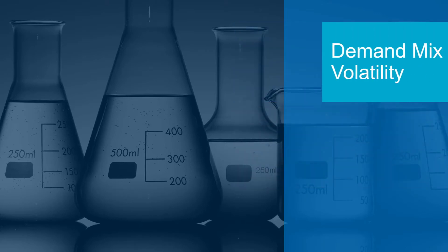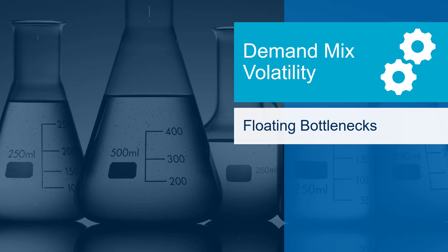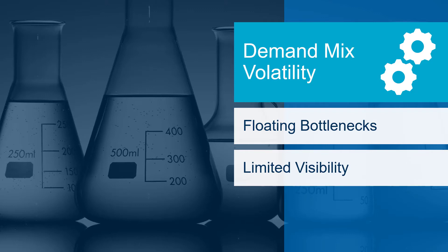Our second challenge is ever-increasing demand mix volatility. Schedule disruptions from changing customer orders or production disruptions create floating bottlenecks that are incredibly difficult for a scheduler to consider and plan for using manual methods. Without timely visibility to the impact of schedule changes, a planner is forced to become highly reactive, leading to inefficient schedules and decreased throughput.